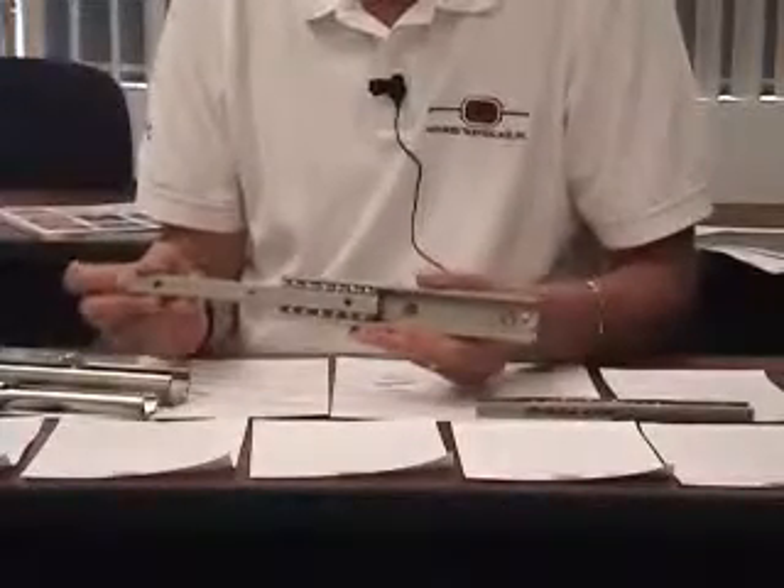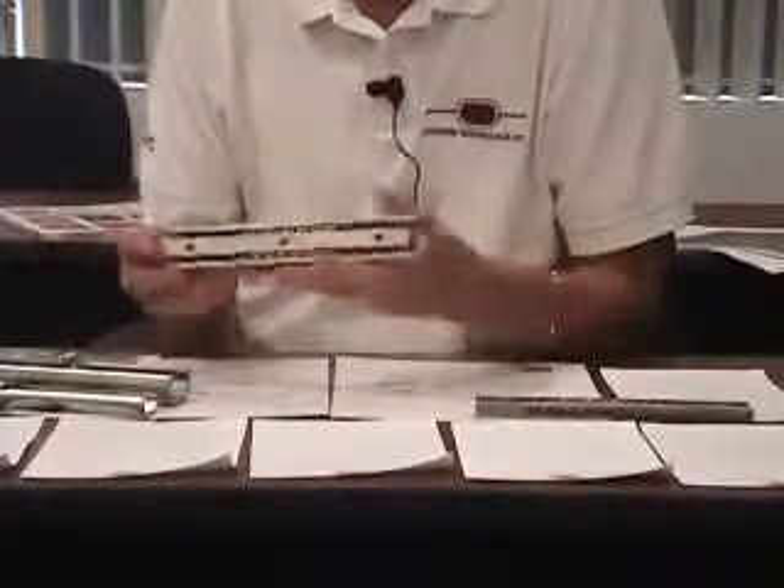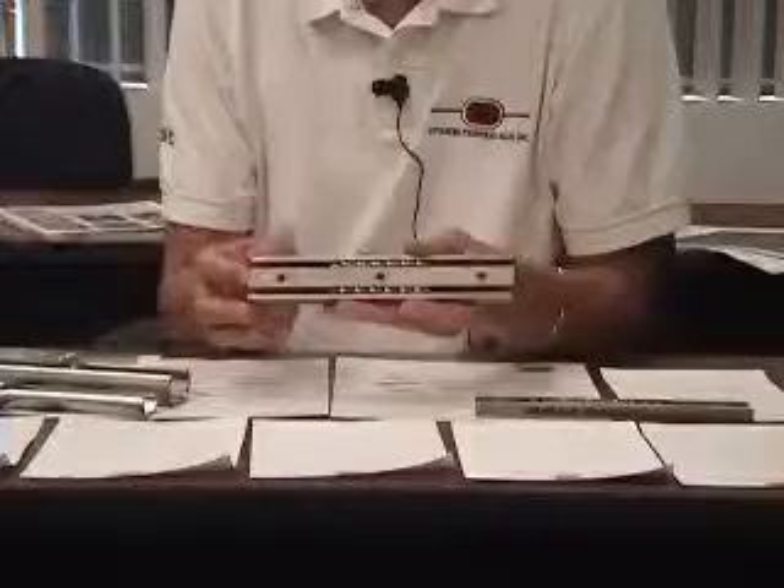Part numbers indicate the width, the length of the fixed member, and the stroke. Stroke is typically about one half the length of the fixed member.